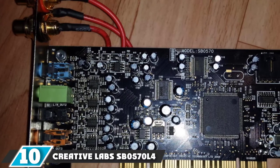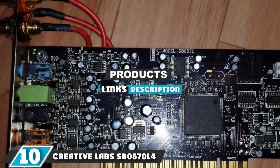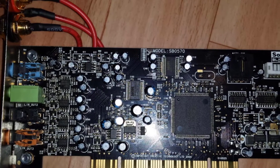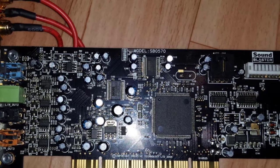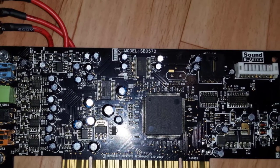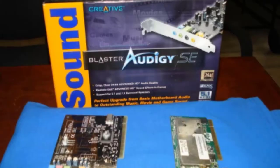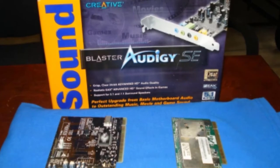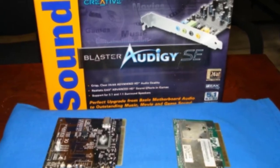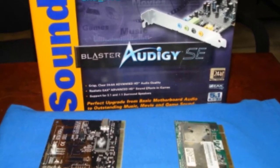At the 10th position of our list we have the Creative Labs SB0570 Sound Card. This is an outstanding 7.1 channel PCI sound card that doesn't skimp on features despite its affordable price. This card offers a 100 decibel signal-to-noise ratio as well as full 24-bit sound reproduction. You're also getting EAX Advanced HD audio effects for top-notch sound enhancement.